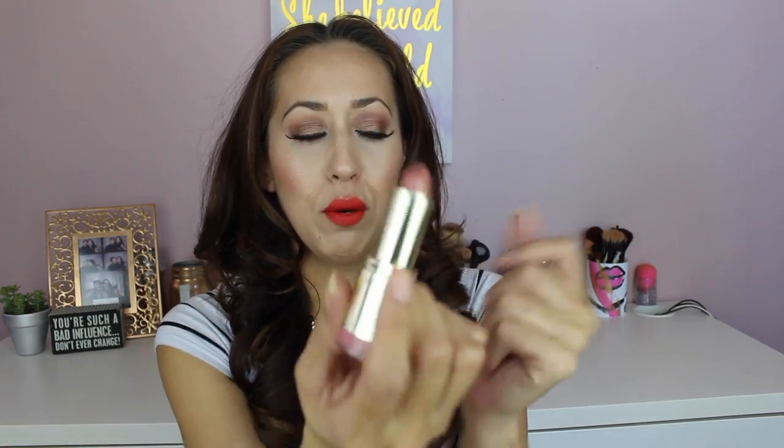This is number 26, Nude Cream, and I actually love this a lot. This might be one of my new favorites — really nice, really moisturizing, super natural. Next up is a brighter pink, number 45, Catwalk Pink.